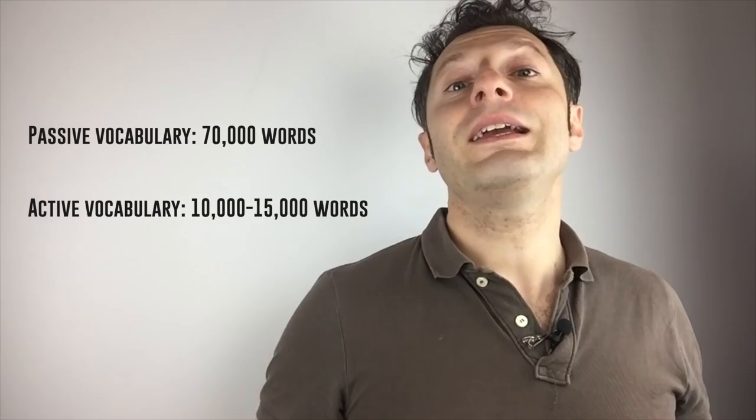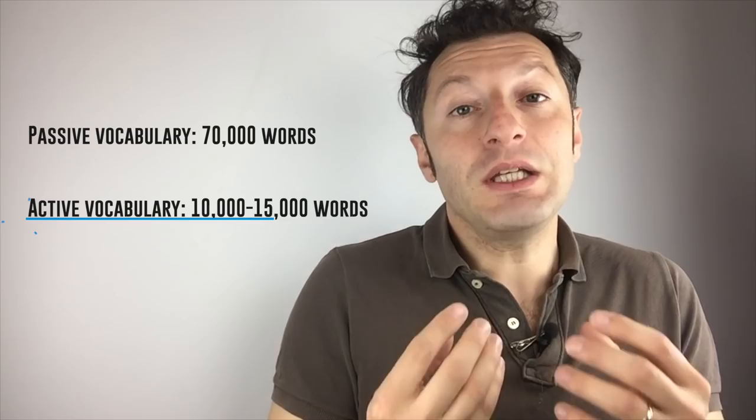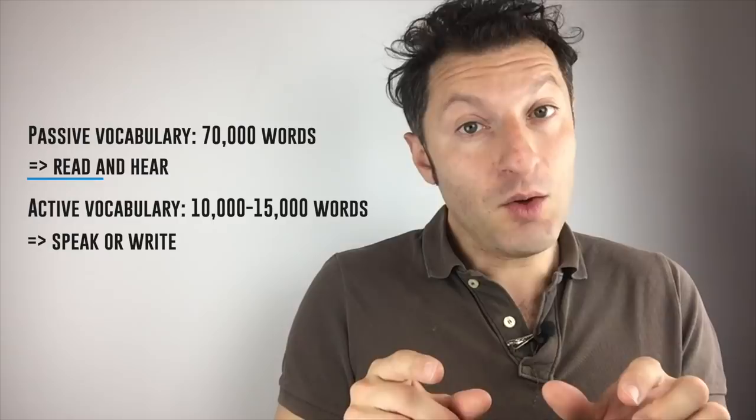It's important that we understand the difference between passive and active knowledge if we want to answer today's question. Active vocabulary is what you need to speak and write, while passive vocabulary is what you need to understand what you read and what you hear. What works for native speakers can also work for you, so your active vocabulary can be much smaller than your passive one.